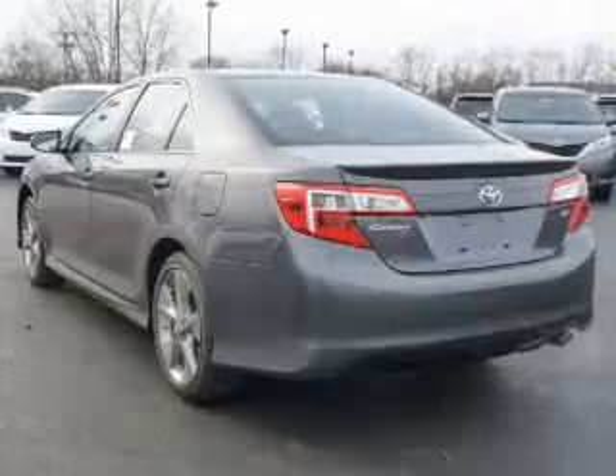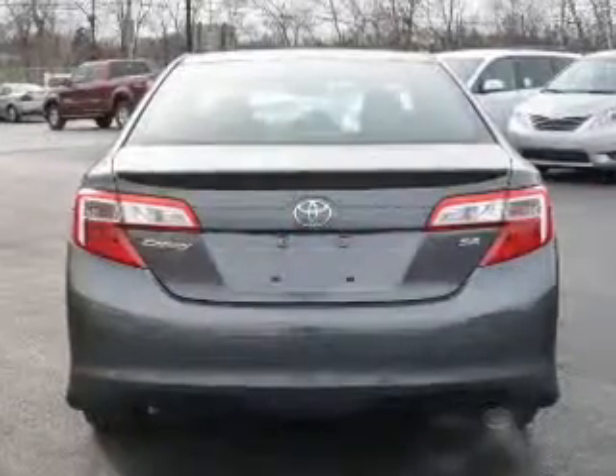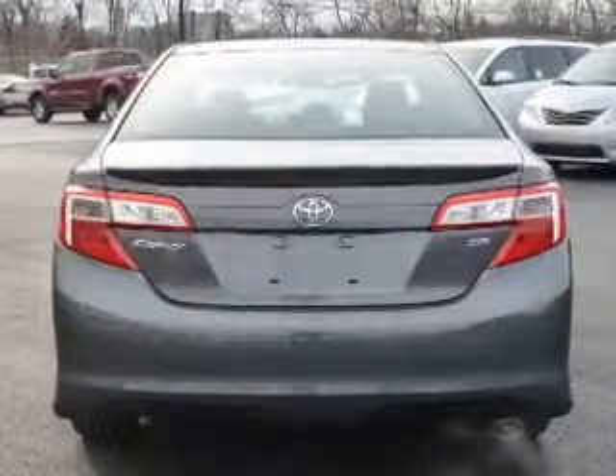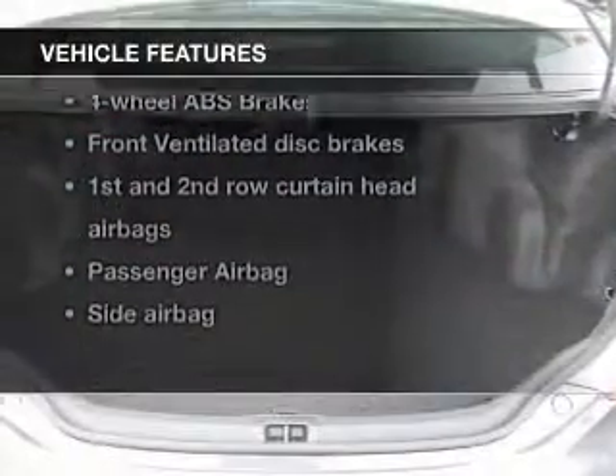Premium wheels give a more luxurious look. Anti-lock brakes help you bring your vehicle to a safe stop. There's nothing like a sunroof on a nice day. And with these notable features, you won't want to miss out on the opportunity to own this amazing ride.